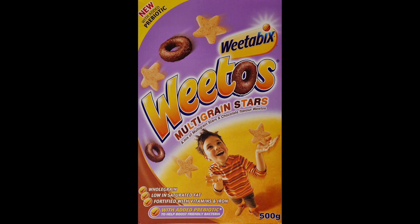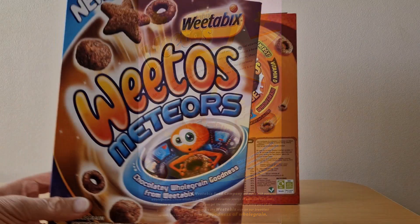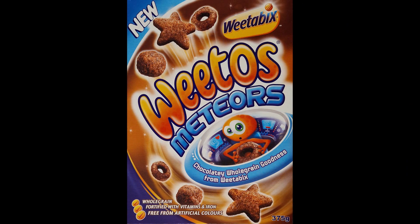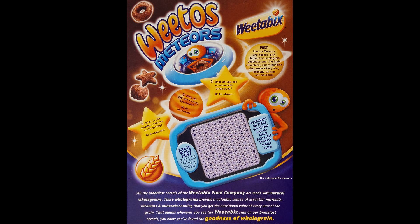This is from 2006 — you've got the traditional Weetos but also these multi-grain stars, which are very reminiscent of the ones in the multi-grain Kellogg's cereal at the time. Then in 2008 we had new Weetos Meteors — the stars have gone chocolate flavored, and you've still got the Weetos plus the meteors. On the back there's an interactive piece on the packet too, which was great fun.